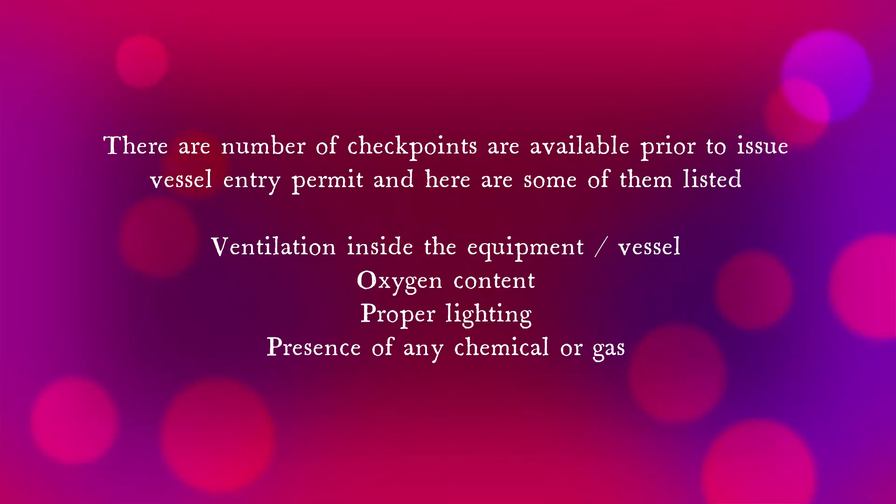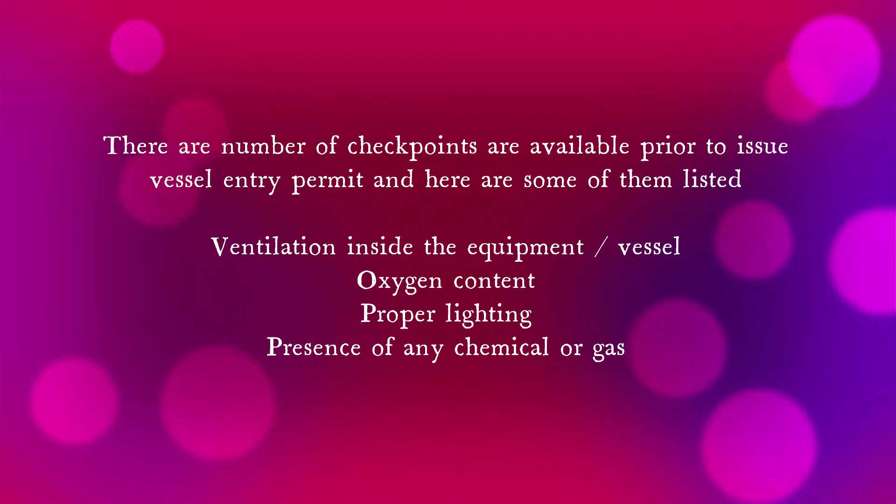To issue a confined space permit, there are a number of checkpoints. Here are some of them: ventilation inside the equipment or vessel, oxygen content, proper lighting, and the presence of any chemical or gas.